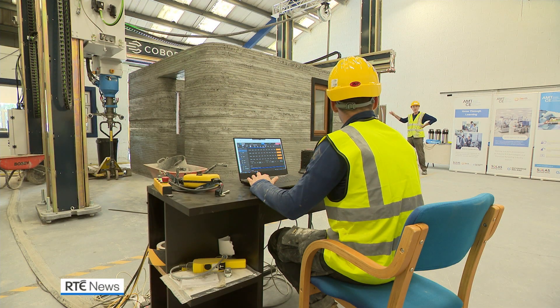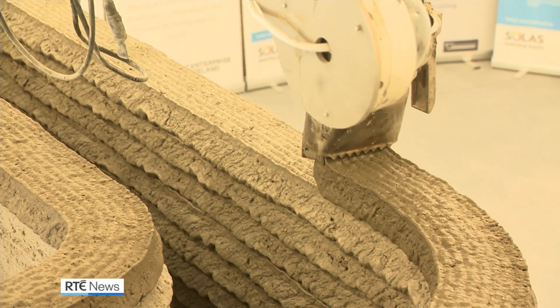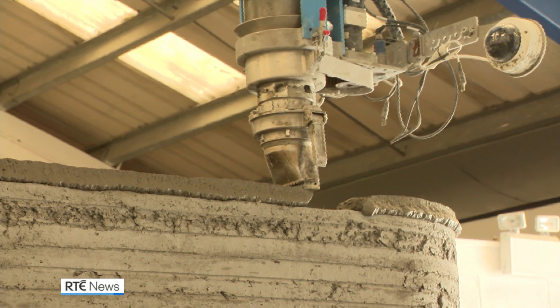Other countries have laid the foundations in this area, with the US and the Netherlands already building properties with 3D printers. With technology and training in place here now, these building blocks could be a solution in part to the housing crisis.